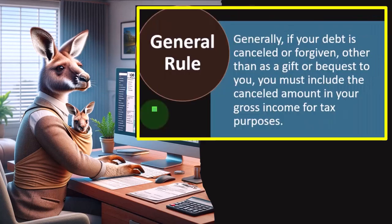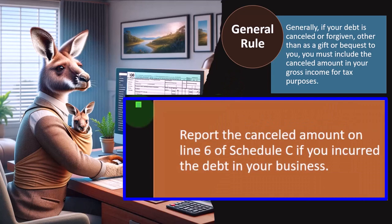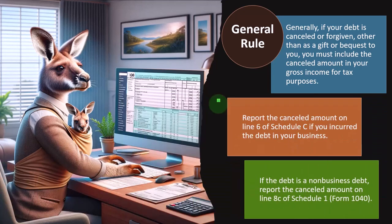Generally, if your debt is canceled or forgiven — other than as a gift or bequest to you — you must include the canceled amount in your gross income for tax purposes. Report the canceled amount on line 6 of Schedule C if you incurred the debt in your business. Remember that debt itself is a balance sheet account — it would appear as a liability in QuickBooks but is not reported on the tax return as a liability. The interest you pay on the debt is typically reported as interest expense. When debt is canceled, the liability goes away, and normally you would think it would be recorded as income. If the debt is a non-business debt, report the canceled amount on line 8C of Schedule 1.